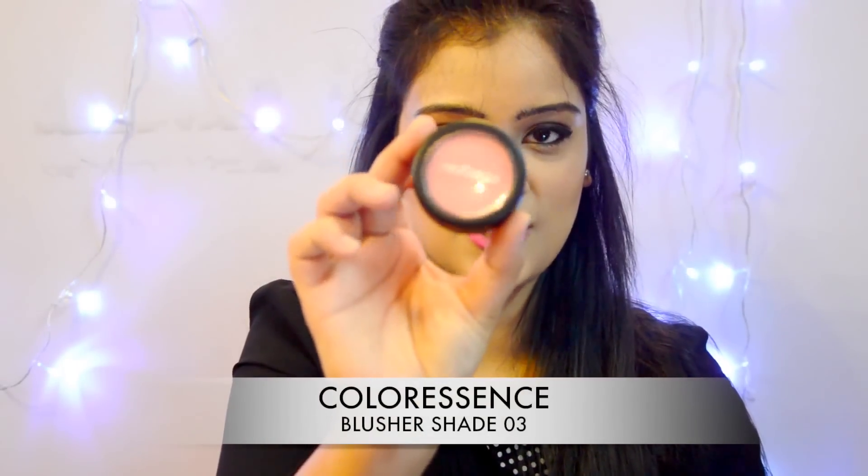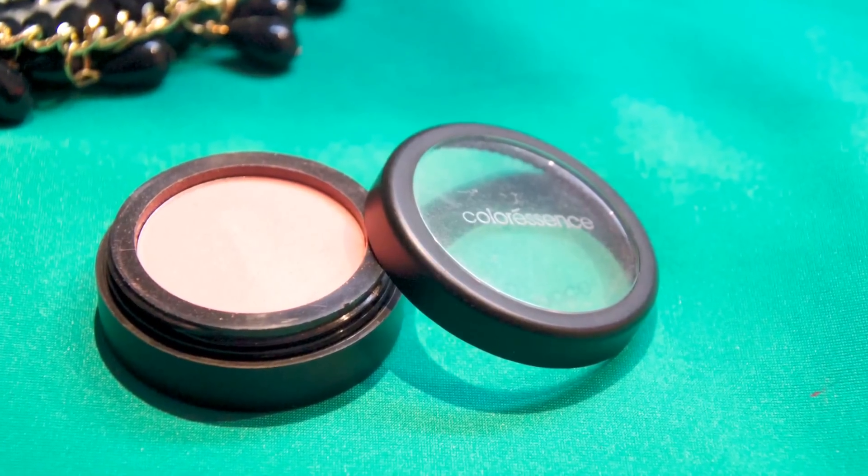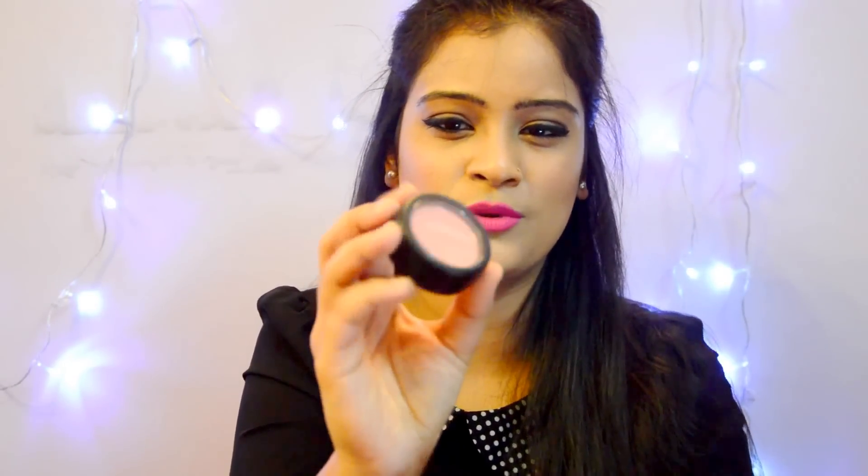The next item is this Color Sense Blusher. The shade name is not mentioned anywhere on the item, but it's a beautiful peach tone. This retails for 250 rupees. I didn't have any peach blusher in my makeup stock, which is why I got it. The packaging looks very average — it doesn't come with any brush or mirror, and the cover is quite delicate as it's plastic.